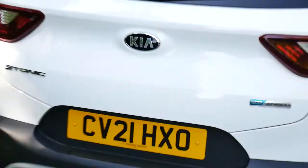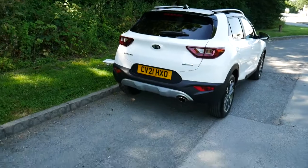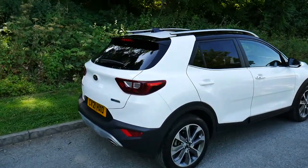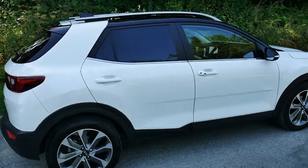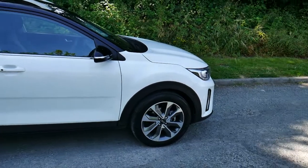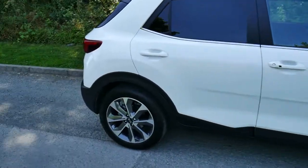This vehicle is a mild hybrid. What that means is it has an electric battery and an electric motor which just aids the petrol one-litre engine. There's nothing to plug in, nothing to maintain — it's all computerized, all handled by the on-board computer system.